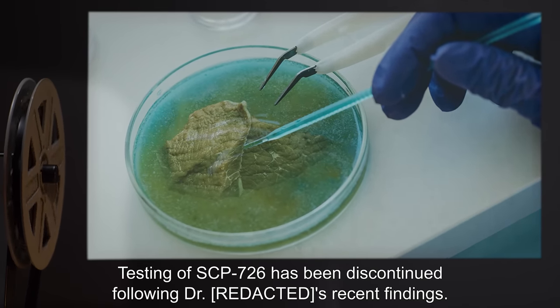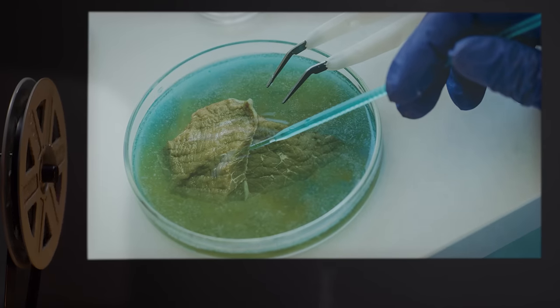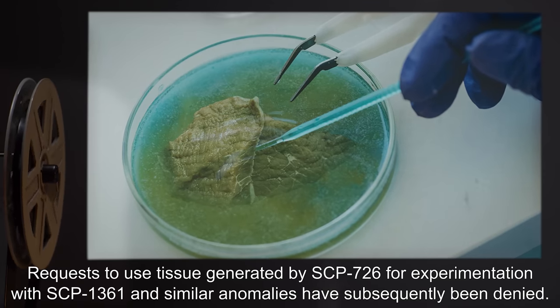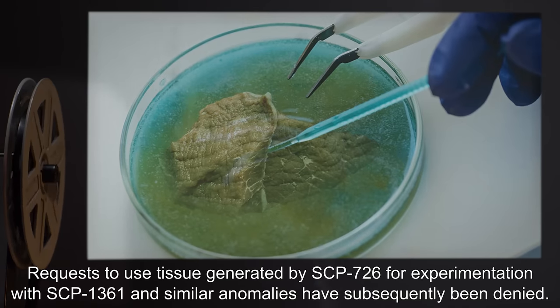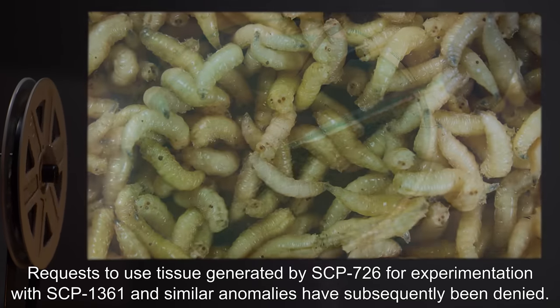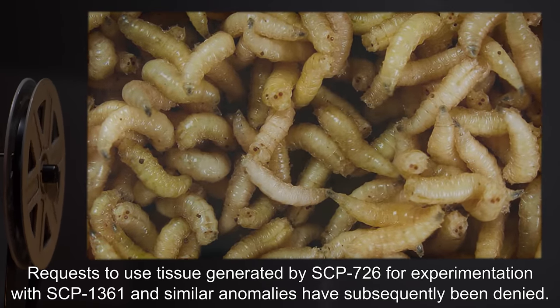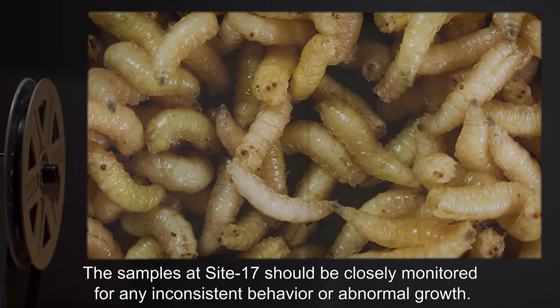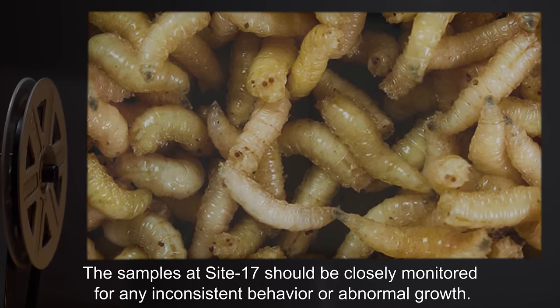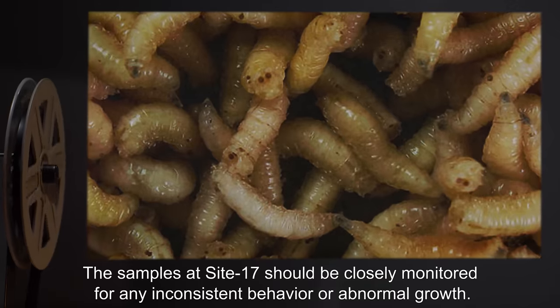Addendum: Testing of SCP-726 has been discontinued following Dr. R***'s recent findings. Requests to use tissue generated by SCP-726 for experimentation with SCP-1361 and similar anomalies have subsequently been denied. The samples at Site-17 should be closely monitored for any inconsistent behavior or abnormal growth.